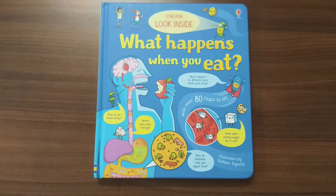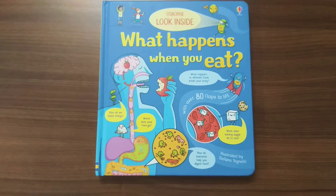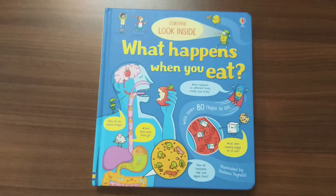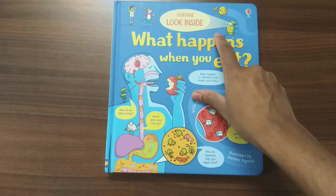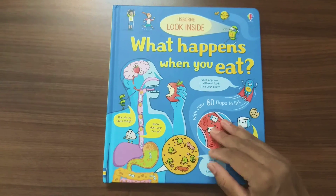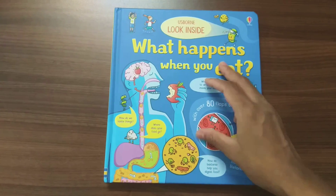Hello guys, today let's check a beautiful book — this is Usborne's 'Look Inside What Happens When You Eat.' This is a new book released by Usborne in the Look Inside series.